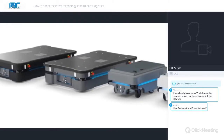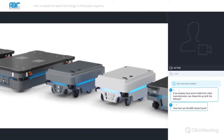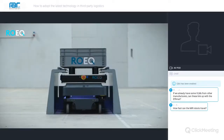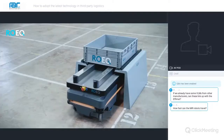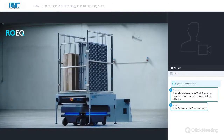The MIR AMR comes in different models for differing tasks: the MIR 100, 200 and 250 aimed at moving pallets around a facility. Each MIR model can be mounted with customised top modules such as bins, racks, lifts, conveyors or even a collaborative robot, whatever your application demands. Top modules are easy to change so the robot can be redeployed for different tasks.